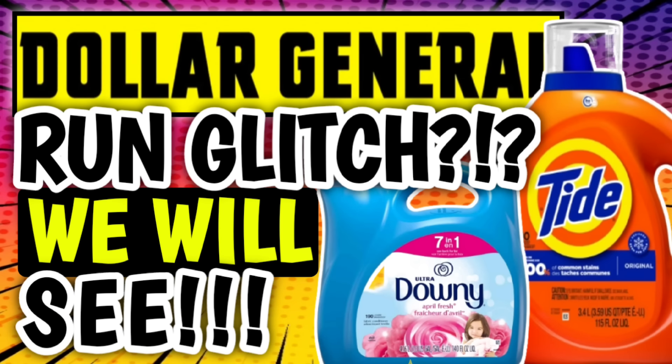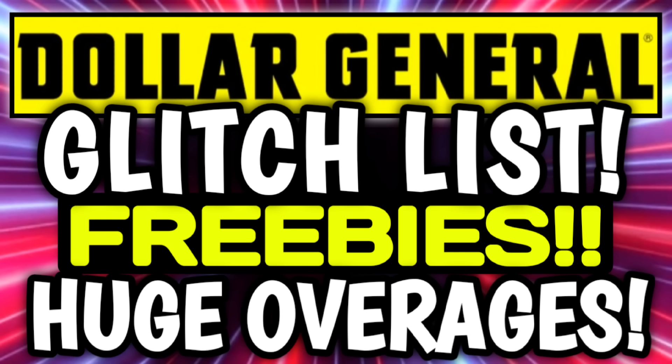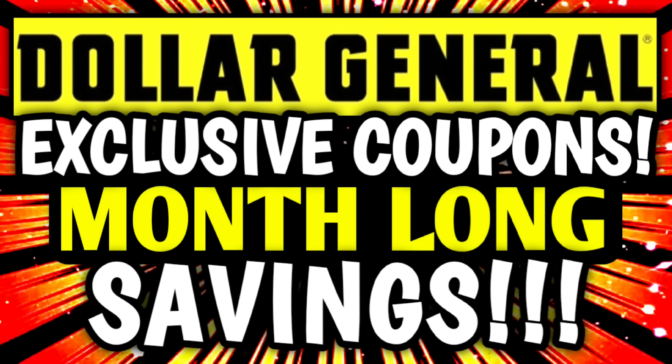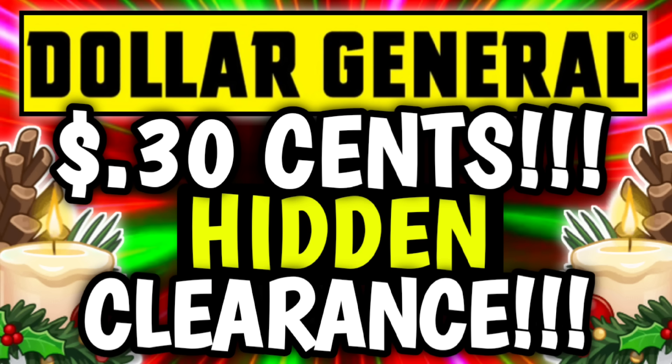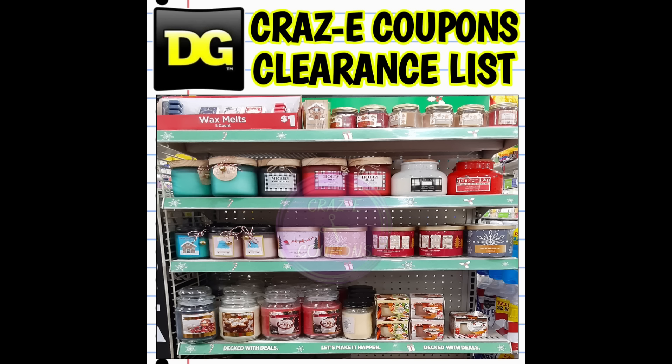Now first up, just a quick reminder that I have already uploaded several other DG videos that you might want to go and check out. We've got new coupons, new glitches, the full glitch list, exclusive coupons and month-long savings, and of course new clearance markdowns and a penny list for this week at Dollar General. And if you're looking for more Christmas clearance visuals, make sure you go back and check out the video I uploaded last week going over tons of hidden clearance candles. Everything's going to be linked and listed for you in the pinned comment right down below this video.